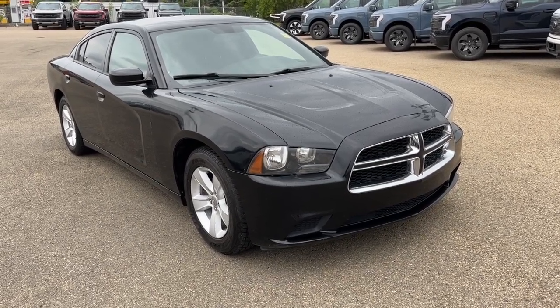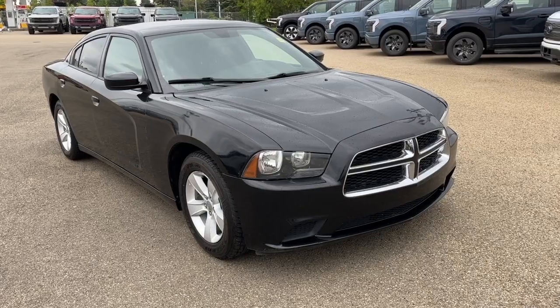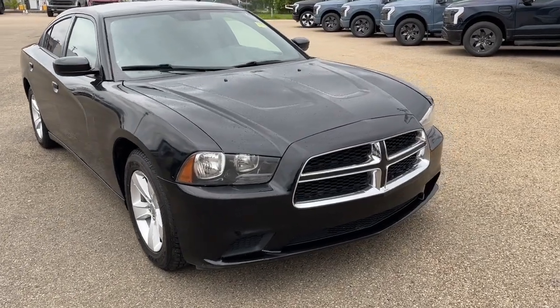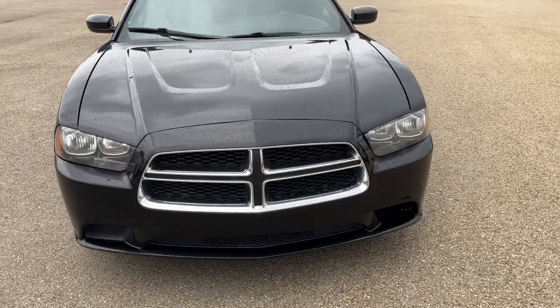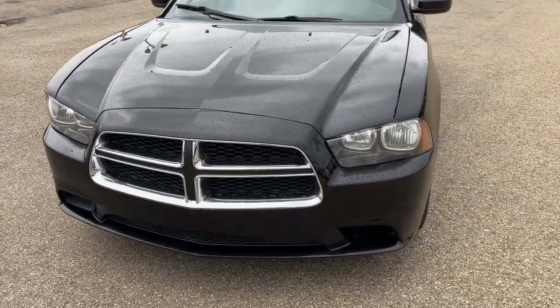Hey, it's Noe here at Freedom Forge showing this 2014 Dodge Charger SE. This vehicle comes equipped with a 3.6 liter V6 motor and a five-speed automatic transmission.